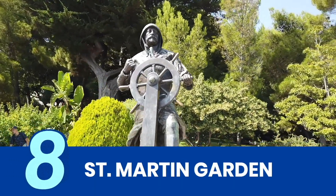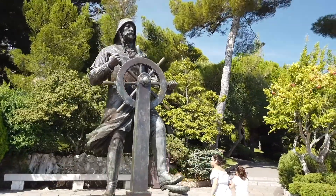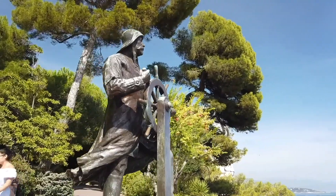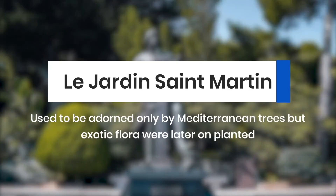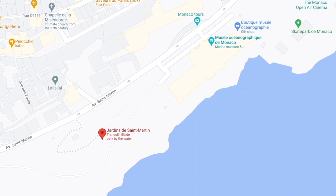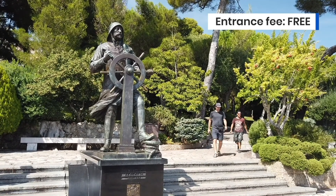St. Martin Garden is a relaxing space in between the cathedral and the Oceanographic Museum. Opened in 1816, this was Monaco's first public garden. It used to be adorned only by Mediterranean trees, but exotic flora were later planted. Aside from its Aleppo pine trees, this garden on the Rock of Monaco has short walking trails and a statue of Prince Albert I.